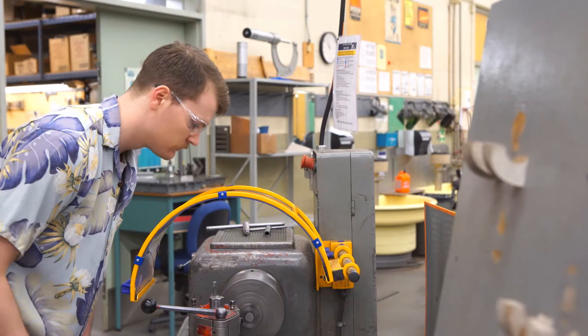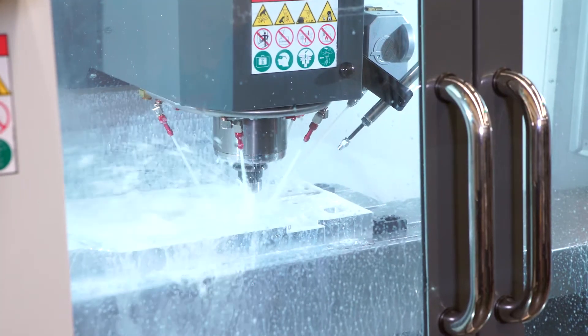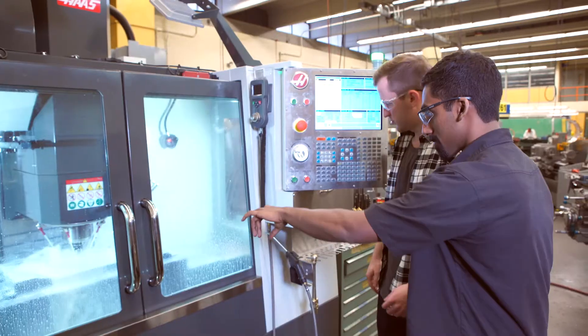The finish line for this project is the MEC Expo in May and that's basically a chance for us to show off everything that we've done across the entire year. Some industry people will come and see what we've done and hopefully that's the way to showcase what everybody's learned here at BCIT.